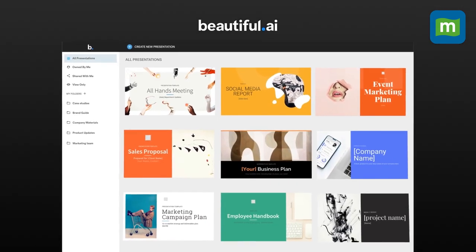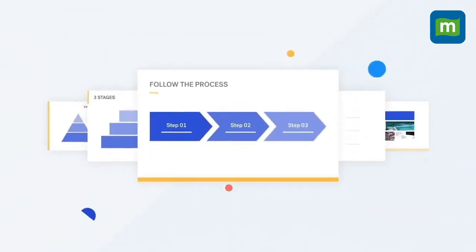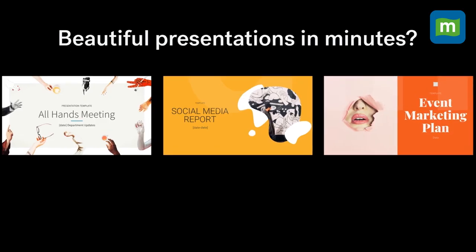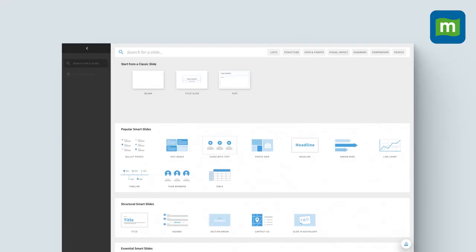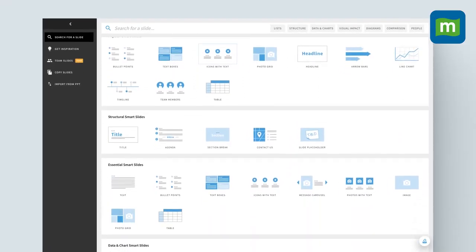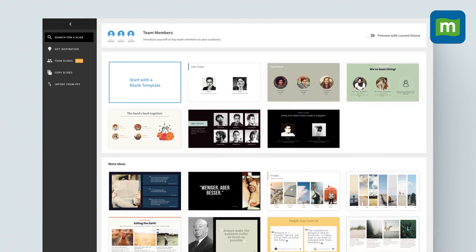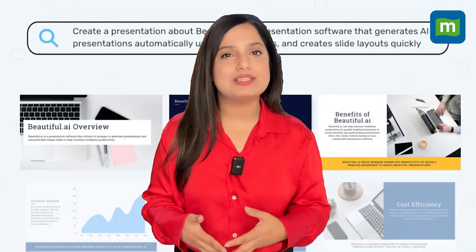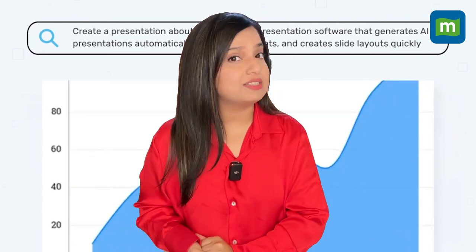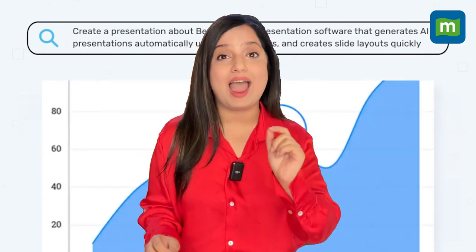Beautiful.ai lives up to its name by simplifying the process of creating beautiful slides with pre-designed layouts and styles. Users can easily choose colors and select royalty-free images from the library. You can also order an AI rewrite by highlighting text and choosing an option, or updating data dynamically with sliders and tables. Beautiful.ai's designer bot feature can come up with entire new presentation styles based on detailed descriptions of the presentation's focus, theme, and style.